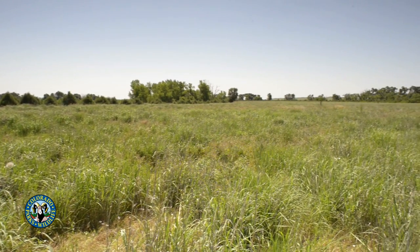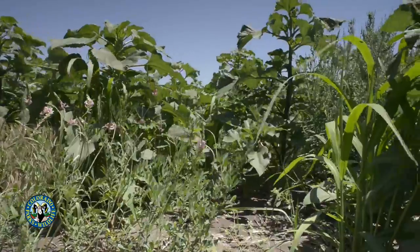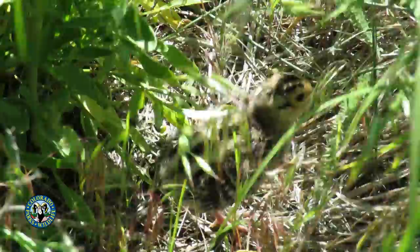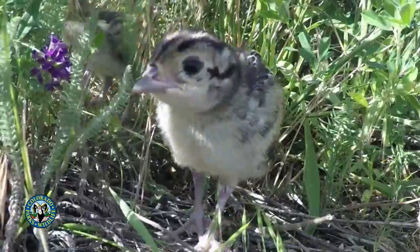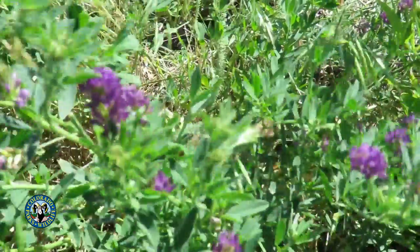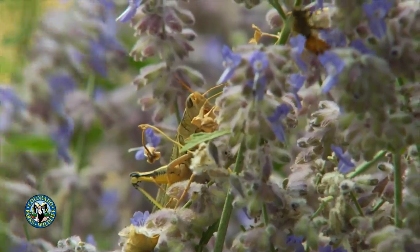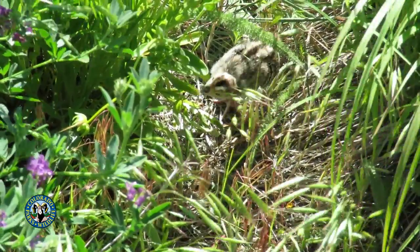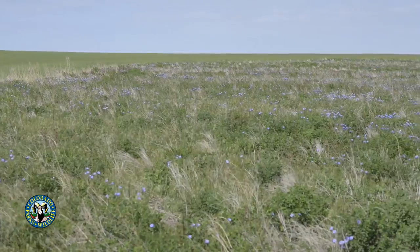After the eggs hatch, the hens immediately move the chicks to brood-rearing habitats. Quality brood-rearing habitats are areas of mostly broad-leaved flowering plants that are interspersed with bare ground, allowing the chicks to move around under a canopy of vegetation, which offers protection from overhead predators. Another key component of quality brood habitat is an abundance of insects. Broad-leaved flowering plants produce the critical insects that chicks need in their first few weeks of life. Hen pheasants and their brood spend much of the summer season in these habitats.